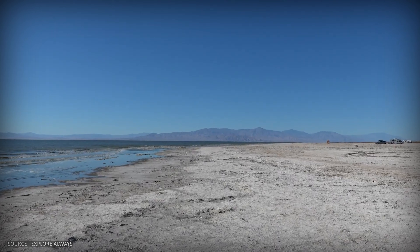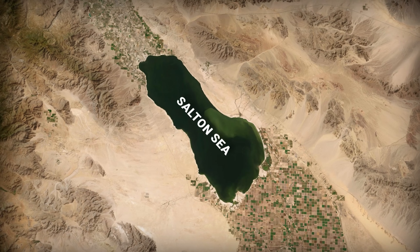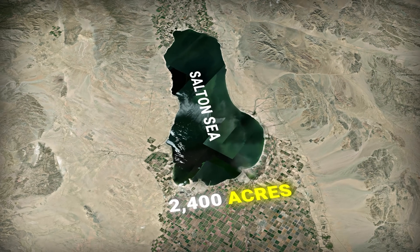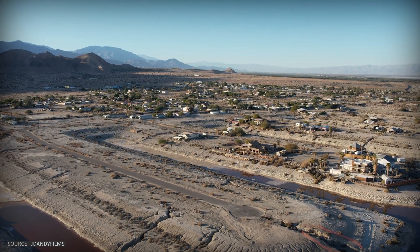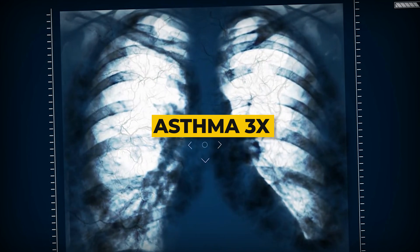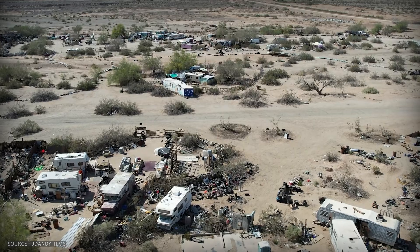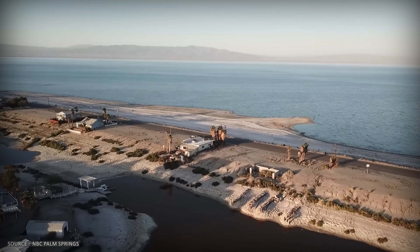The numbers are staggering. The lake has lost one-third of its volume in just 25 years. It's now twice as salty as the Pacific Ocean. Over 35,000 acres of toxic lakebed have been exposed to the wind, and it's shrinking by another 2,400 acres every single year. When that exposed lakebed dries, the wind carries it onto nearby communities — predominantly Latino farm worker towns. Asthma rates here are three times the California average. Air quality violations are constant. The Riviera became a death trap. Towns like Bombay Beach turned into ghost towns, slowly being reclaimed by toxic dust. But beneath that dust, something valuable was brewing.